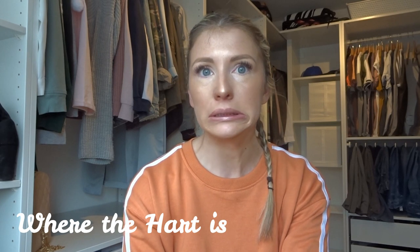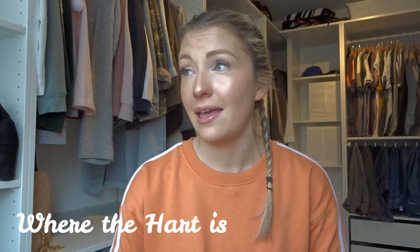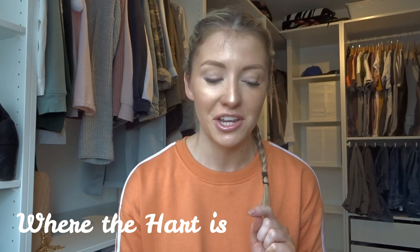Hey guys, welcome back to my channel and welcome to my second Primark haul this month. I did one a couple of weeks ago but that was technically in last month, so I guess this is the first one officially in March, so I won't feel too bad about that. The reason I'm doing another one is because in my last Primark haul I said I really needed a bum bag, and one of my lovely subscribers told me that they did bum bags matching the backpack I got in my last haul. So I went there just to get that one thing and ended up getting quite a few things.